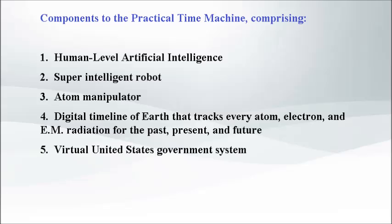Components to the practical time machine comprising: 1. Human-level artificial intelligence, 2. Super-intelligent robot, 3. Atom manipulator, 4. Digital timeline of Earth that tracks every atom, electron, and EM radiation for the past, present, and future, 5. Virtual United States Government System. The components of the practical time machine are used in permutations and combinations to build any type of superhero robot.